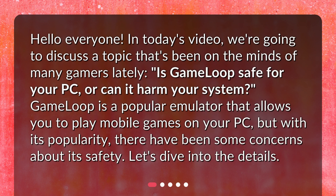Hello everyone! In today's video, we're going to discuss a topic that's been on the minds of many gamers lately: is GameLoop safe for your PC, or can it harm your system? GameLoop is a popular emulator that allows you to play mobile games on your PC, but with its popularity, there have been some concerns about its safety. Let's dive into the details.